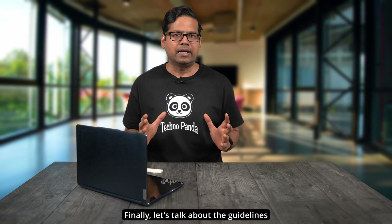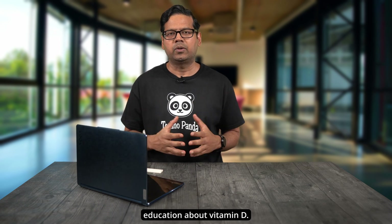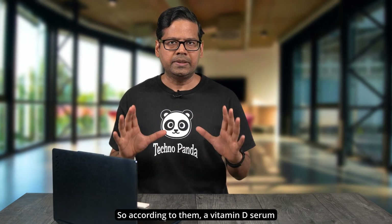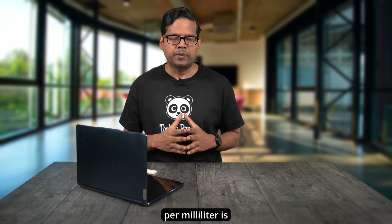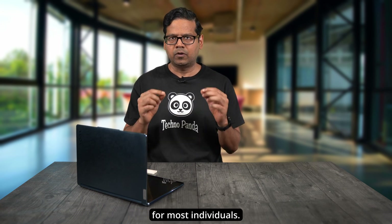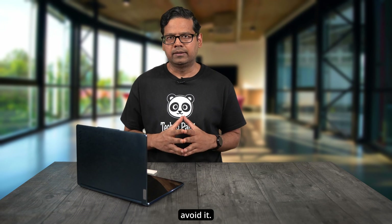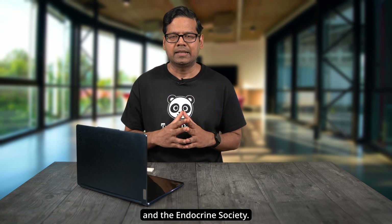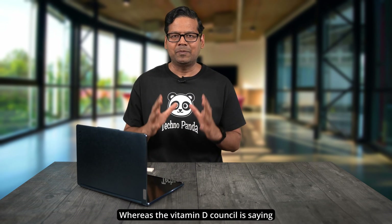Finally, let's talk about the Vitamin D Council — a non-profit organization that promotes awareness and education about vitamin D. Their guidelines are the most up to date with the latest research. According to them, a vitamin D serum level below 40 nanograms per milliliter is considered deficient. Levels between 40 and 80 nanograms per milliliter are sufficient for most individuals, but going above 80 nanograms per milliliter has no measurable benefits and should be avoided. This is significantly more aggressive than both the Institute of Medicine and the Endocrine Society.